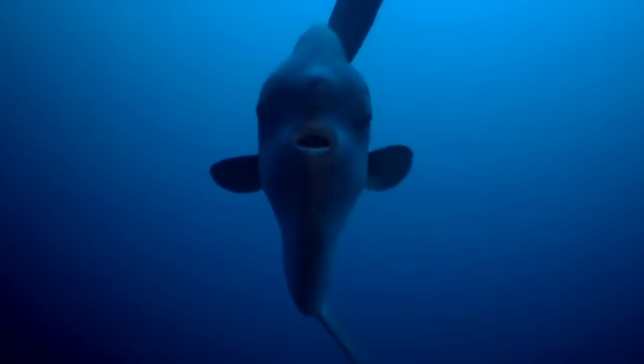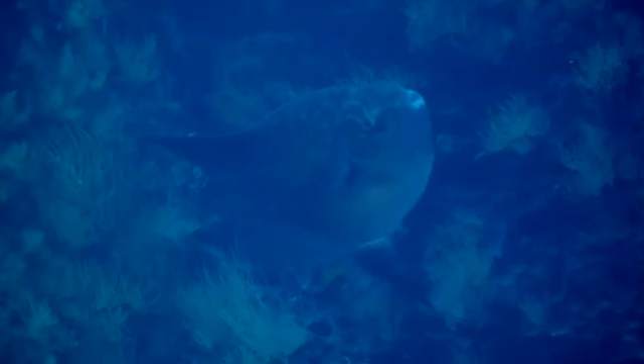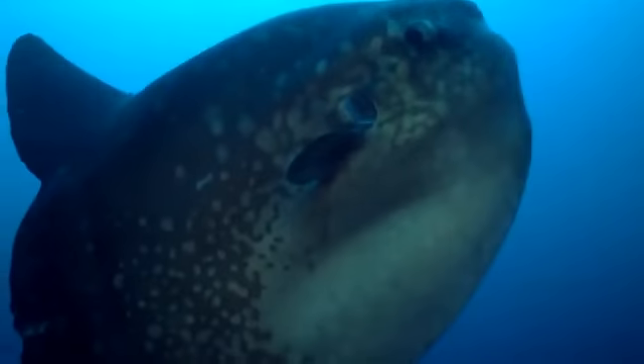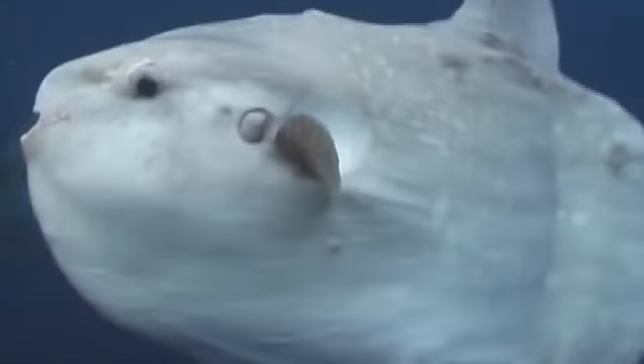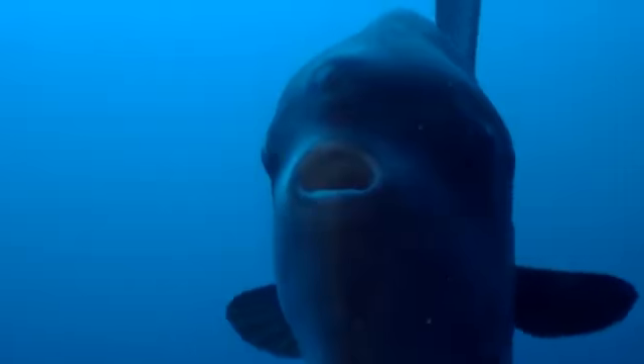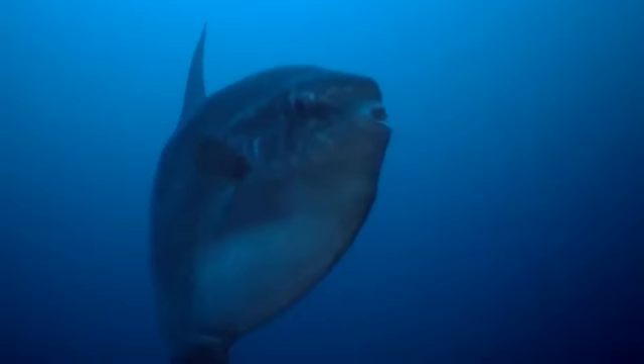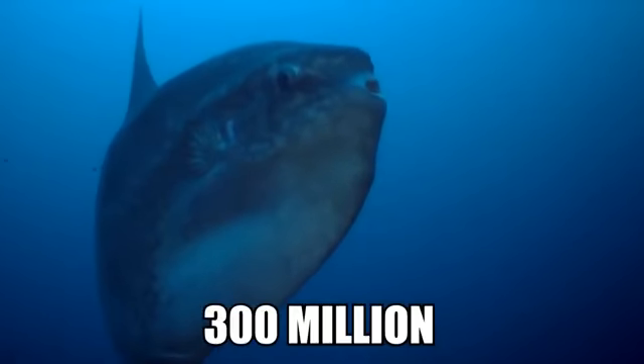They can be found in warmer ocean waters around the world, where they hunt their diet of jelly, squid, and crustaceans. They can swim across the various levels of the ocean and have been found ranging between the surface and the sea floor. Apart from their unusual look and incredible size, one of the most amazing things about this species is that they produce more eggs than any other vertebrate we know of, and can release as many as 300 million at once.